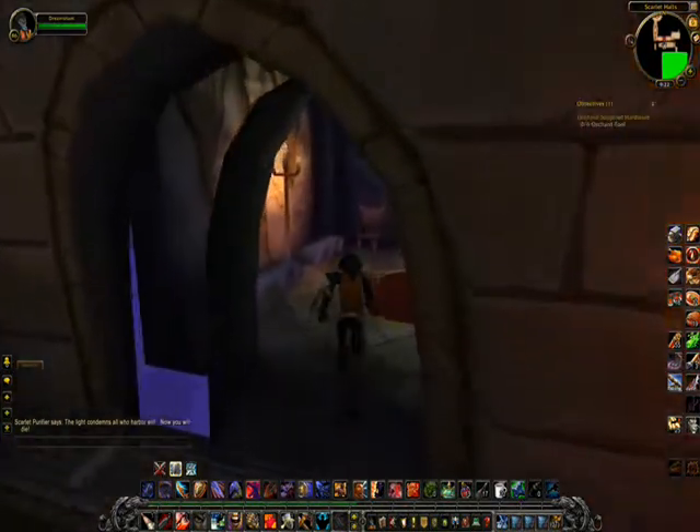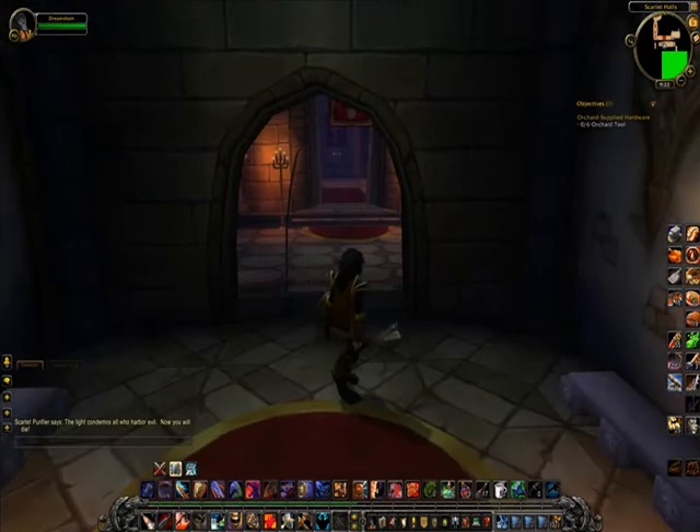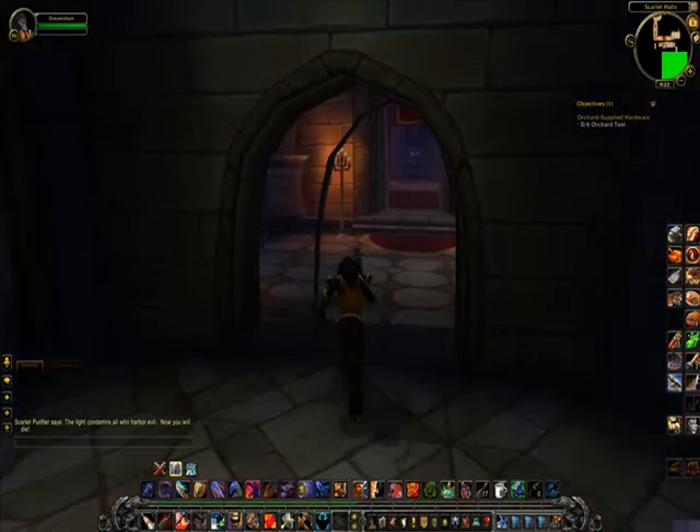What is this? If you look on the other side, it seems that the two sides of this archway don't line up with each other.